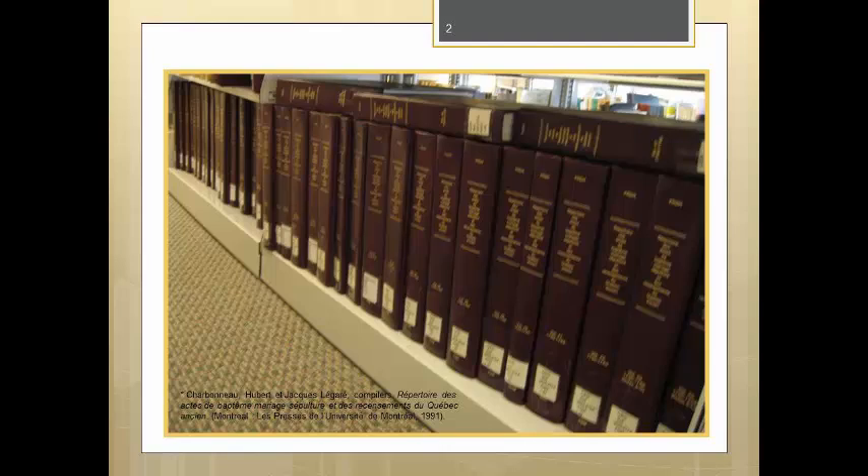In video three, we took a detailed look at how to read the baptism, marriage, and burial records. In this video, we're going to take a look at how to read some of the other lesser-known records that are available to us.